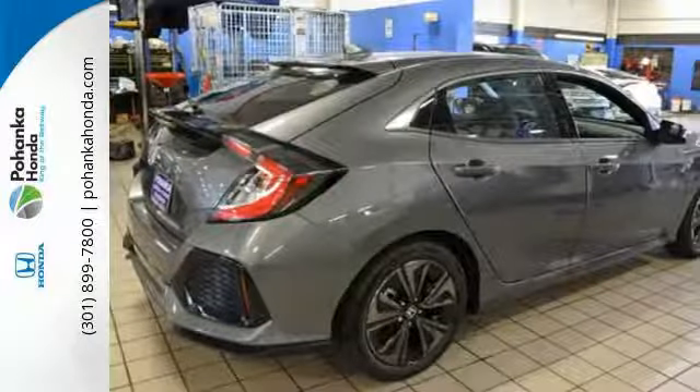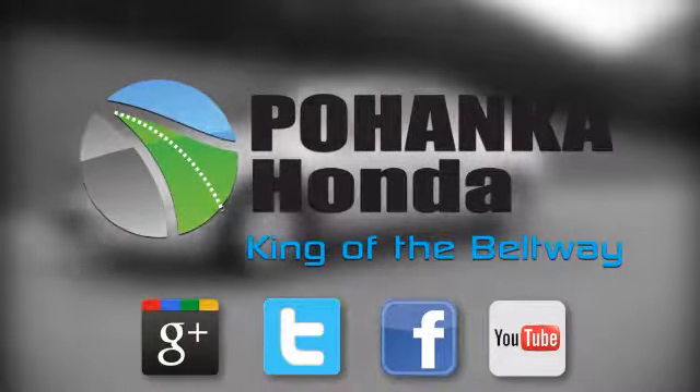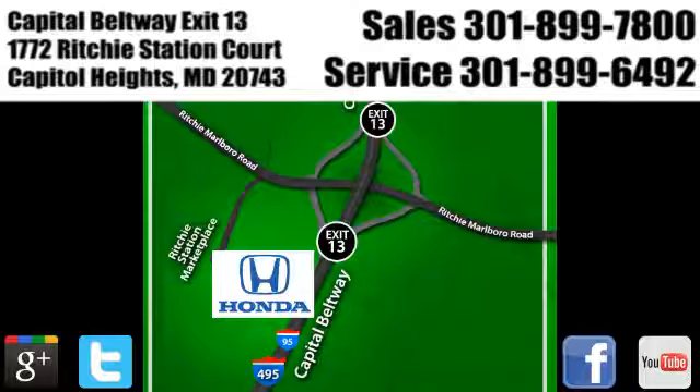Enhance your driving experience with this stylish Civic Hatchback today. Visit Pohenka Honda, King of the Beltway, today. We're conveniently located on the Capitol Beltway at Exit 13, 1772 Ritchie Station Court in Capitol Heights, Maryland.